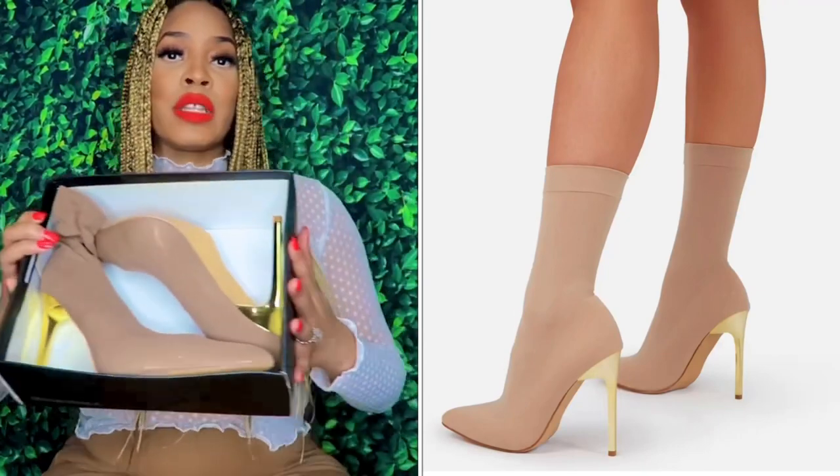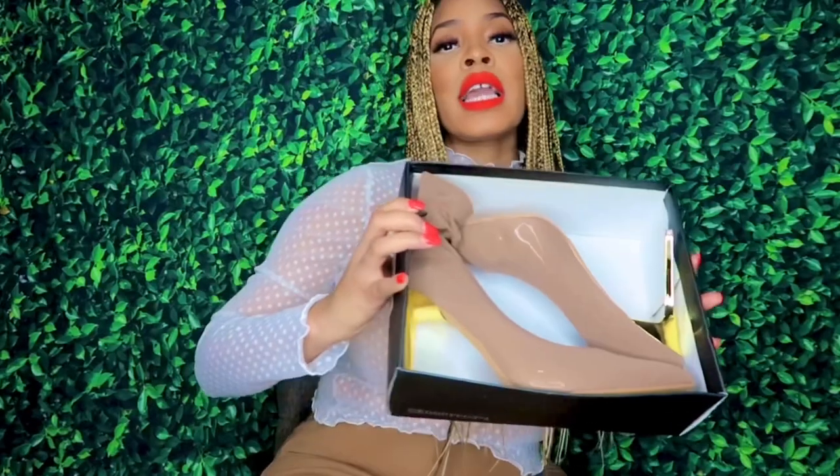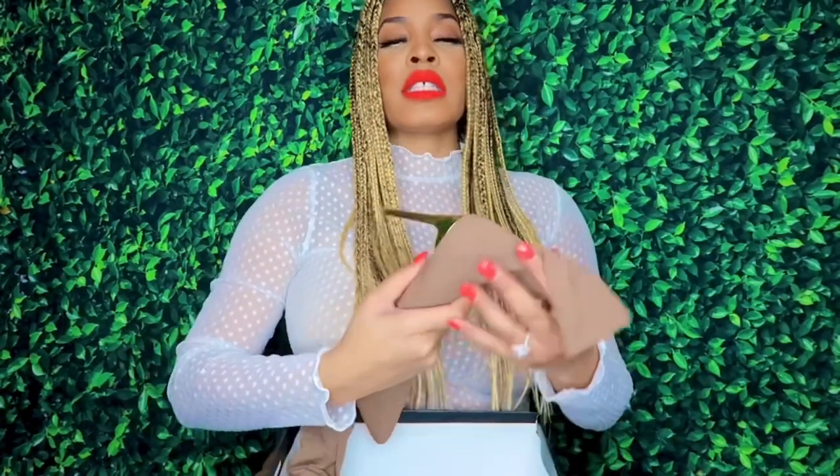These are in nude with a gold heel — this is the sock heel style.